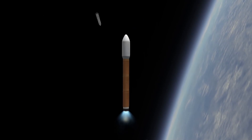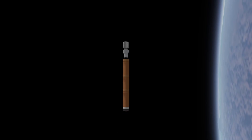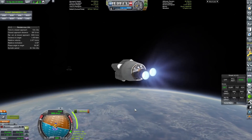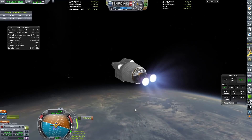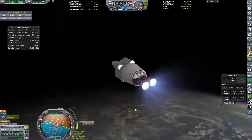So we got this out to the launch pad, and unfortunately I forgot to auto-strut everything. That's why the payload exploded to begin with, which was a bit of a shame, but it's fine — we could just launch another one. This is science mode rather than career mode, so funds aren't exactly important, although it is a little bit annoying every time something like that does happen.